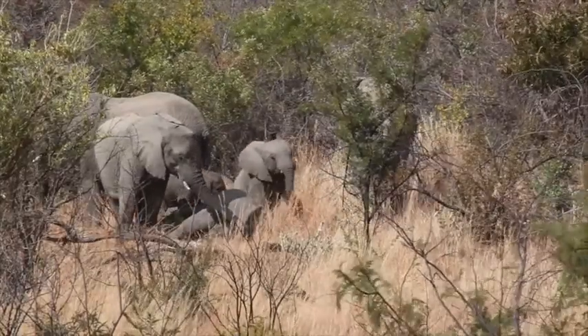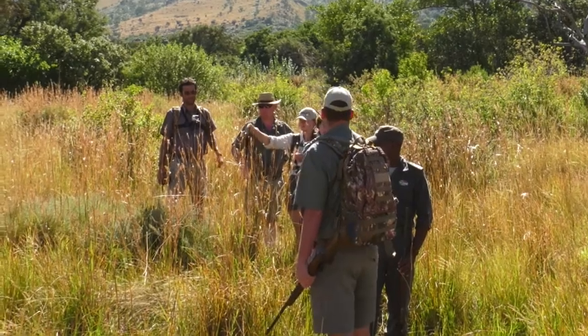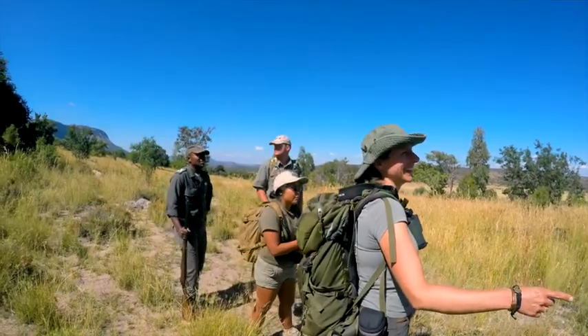Marakele is one of the only reserves where you stand a chance of seeing absolutely everything at every moment of your walk. As for the students' impressions so far — they love it, they absolutely love it. Marakele is definitely one of the most beautiful areas I've ever walked in.